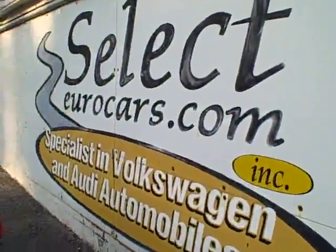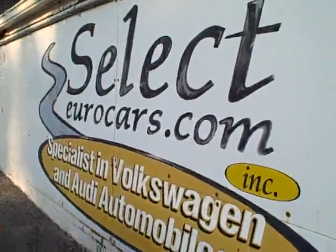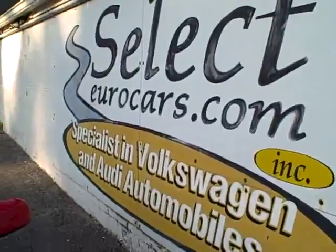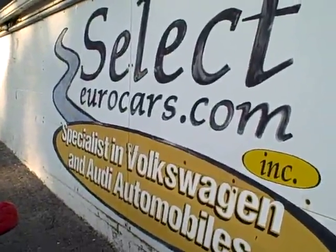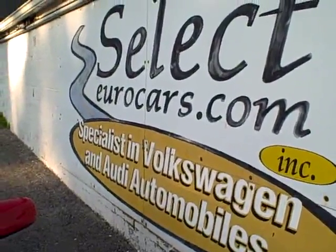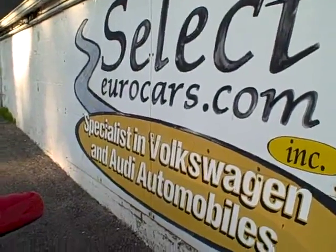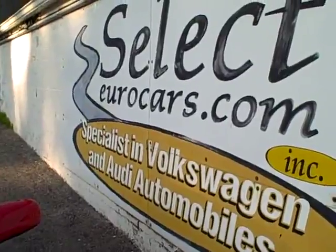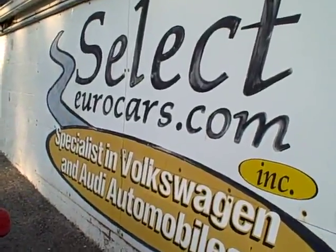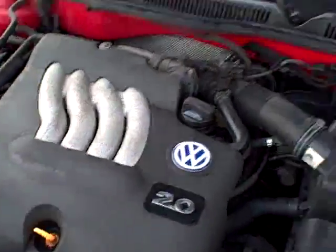With our 6-month, 6,000-mile powertrain warranty, we do have extended service contracts available — you can read about them on the warranty page of our website, selecteurocars.com. For those who need financing, we may be able to help. With excellent credit, we'll probably beat your favorite bank or credit union rates or terms. For those who have had serious credit problems, may need a third down — maybe more — but we could try. We're open seven days a week here at Select Eurocars. Come and enjoy.